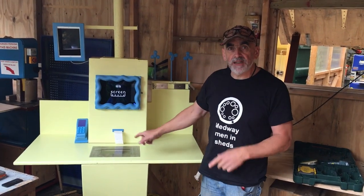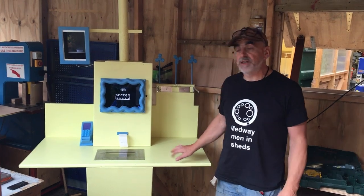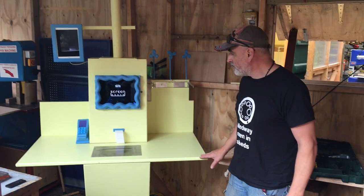So our team has been — well, about four or five of them have been mucking about with this for a couple of weeks.